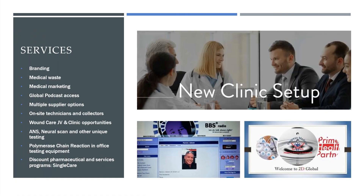It also allows us to bring you branding, medical waste, medical marketing, global podcast access, multiple suppliers, on-site technicians or collectors, wound care joint ventures and potential clinical trial opportunities, a number of different unique tests, PCR, physician-owned laboratory opportunities, and our discount pharmaceutical program brought to you by Single Care RxSense.